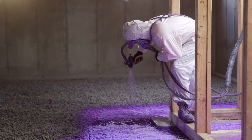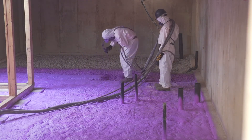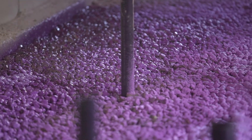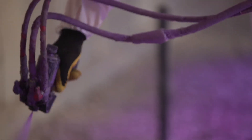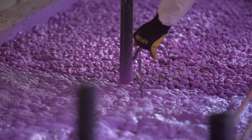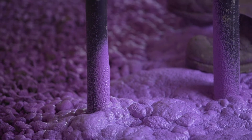For underslab application to control radon, Waltite is applied directly under the concrete slab. Right before pouring the concrete slab, you would have a certified applicator come in and spray the Waltite all over the area to the required thickness, ensuring that everything is properly sealed — especially around penetrations and openings for pipes.